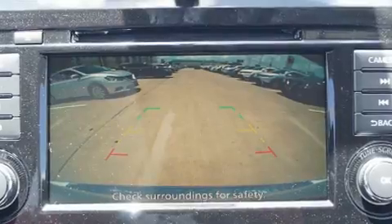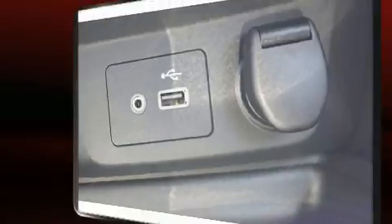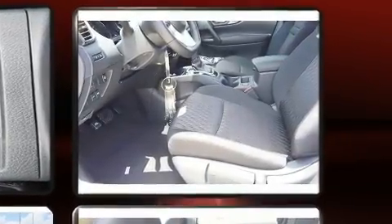A wealth of standard features means that you no longer have to sacrifice, such as remote keyless entry, delay off headlights, a rear window wiper, one-touch window functionality, a trip computer, and air conditioning.